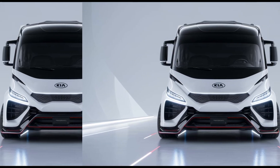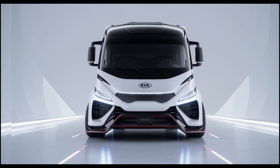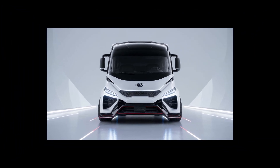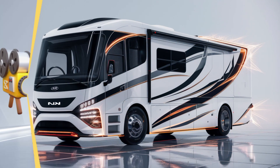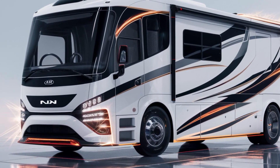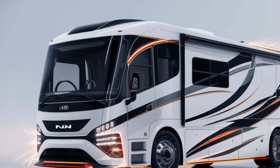Pricing for the 2025 Kia Motorhome is expected to start at around $150,000, making it a premium offering in the RV market. However, with its exceptional features, cutting-edge technology, and unparalleled comfort, the motorhome presents a compelling value proposition for those seeking a truly advanced and luxurious mobile living experience.